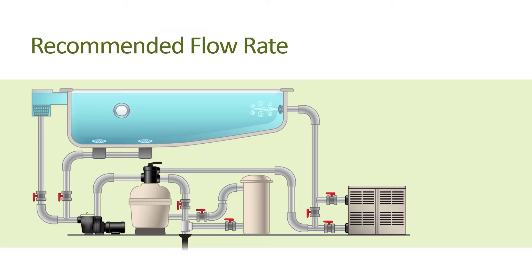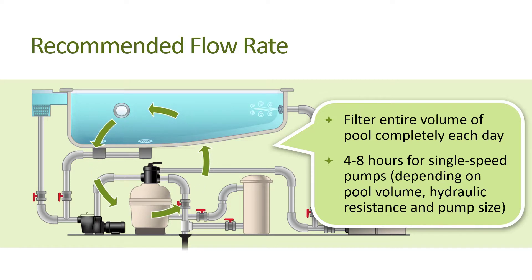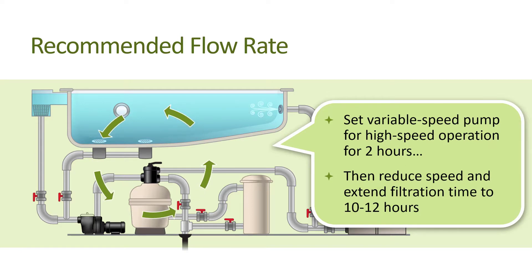The pool industry generally recommends that for residential pools, the entire volume of water should be filtered completely each day. With single speed pool pumps, one full turnover will take between four to eight hours depending on the pool's volume, hydraulic resistance, and pump size. But slowing the process decreases energy use because slower water velocity decreases resistance in the pipes. With a variable speed pool pump, you can still get the benefits of high speed operation for pool cleaning, generally recommended for two hours per day to operate a pool sweep.